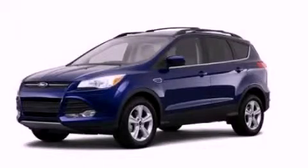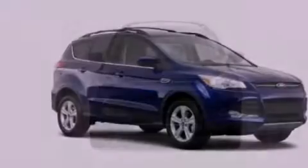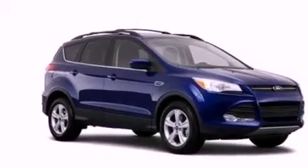This is a brand new 2013 Ford Escape, a great blend of utility, comfort, and style. It has a 1.6-liter four-cylinder engine and an automatic transmission.